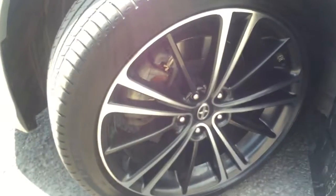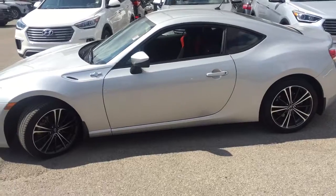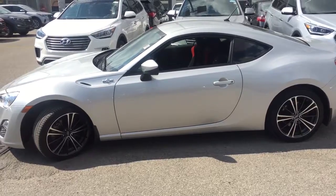Taking a look at the side profile here — very nice looking vehicle, really gorgeous on the exterior. Let's head inside to see what we have in there as well.